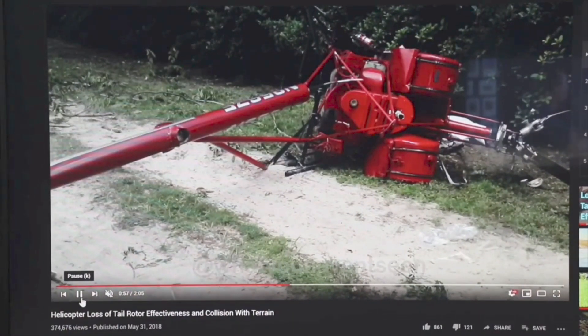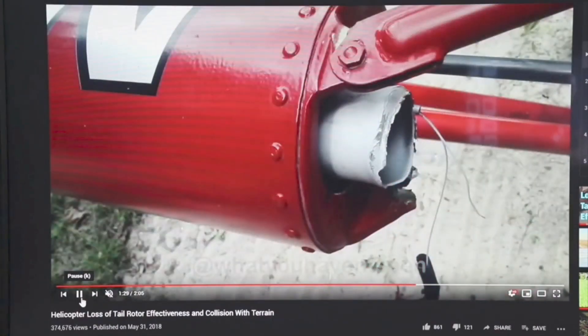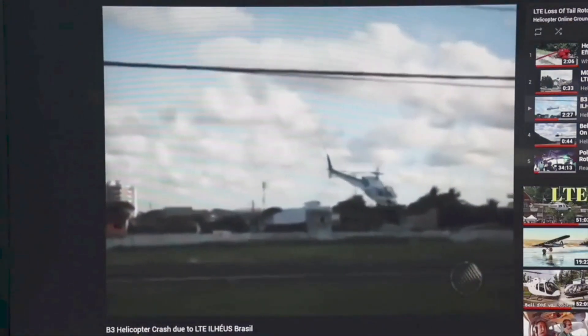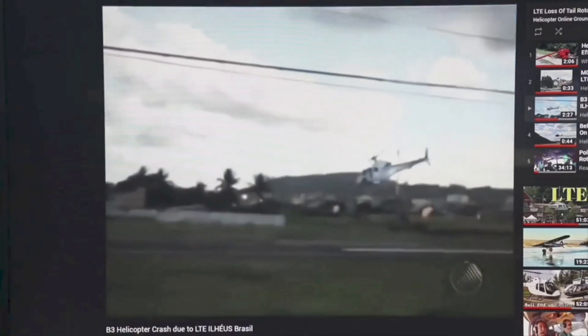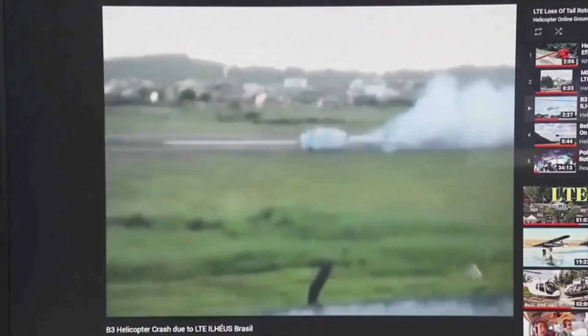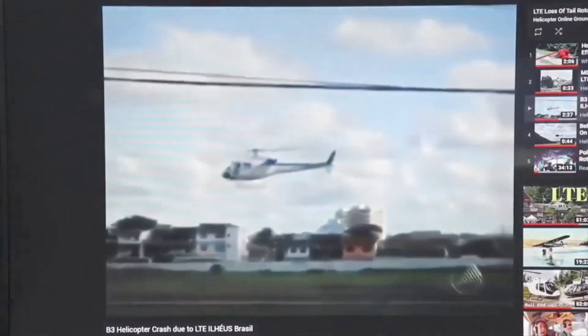It goes down between the trees so you don't actually see the crash, but look at the damage. I have no idea if anybody was hurt or not. Again, the links will be down below if you want to check these videos out. LTE is not dangerous just to us as pilots — it's dangerous to anybody that's around us.